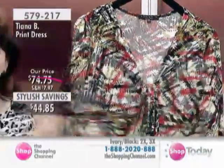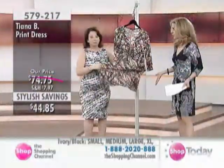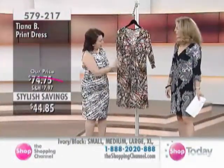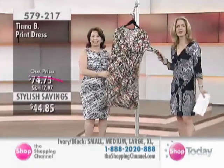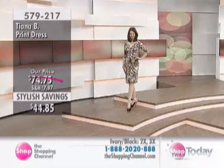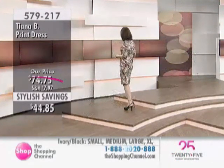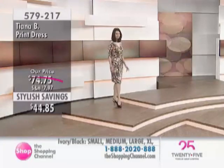As you said, when you're such a hands-on hostess, you don't worry about getting the dress soiled. In a print like this, you wouldn't even see it. But you can wash it at the end of the day. Enjoy the sale price on this at $44.85.